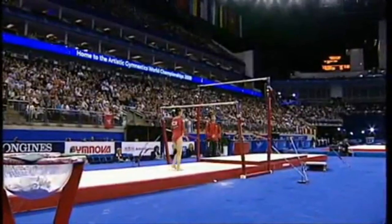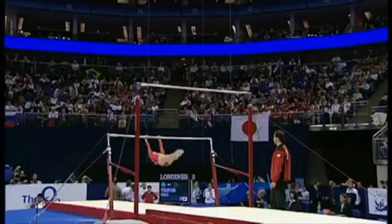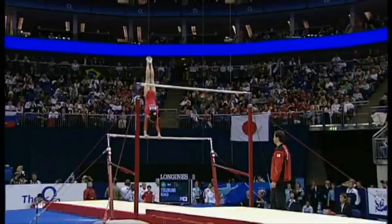The next gymnast up on the uneven bars — it's Coco. Coco Tsurumi. We really enjoyed watching her yesterday in the women's all-around. She took bronze.